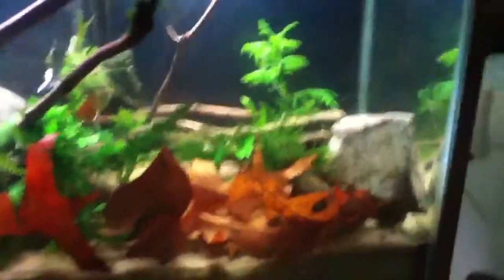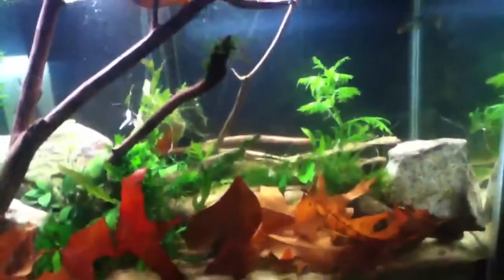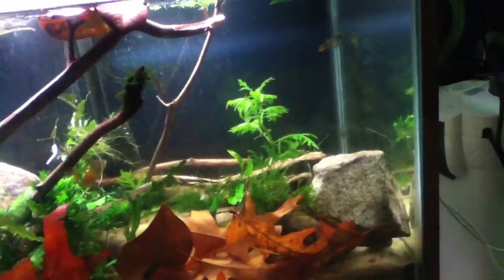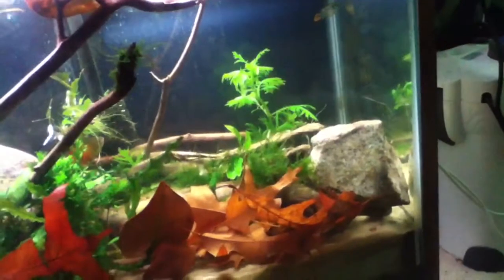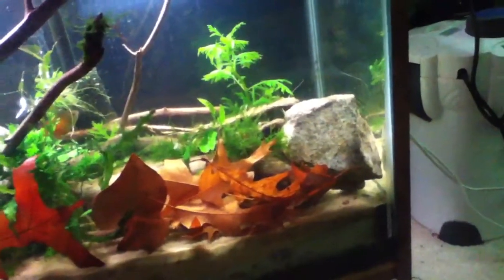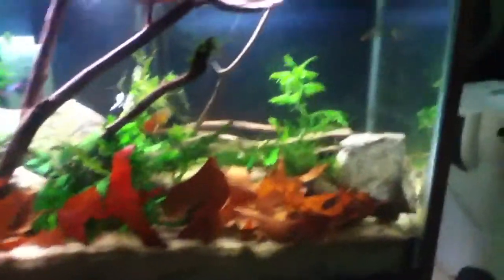This tank is coming along. I love the color of the leaves. Thanks for watching and thank you so much subscribers. I'm at 101 subscribers right now and I hope to get at least another 300. There's so much more I could do. Thanks for watching guys, alright bye.